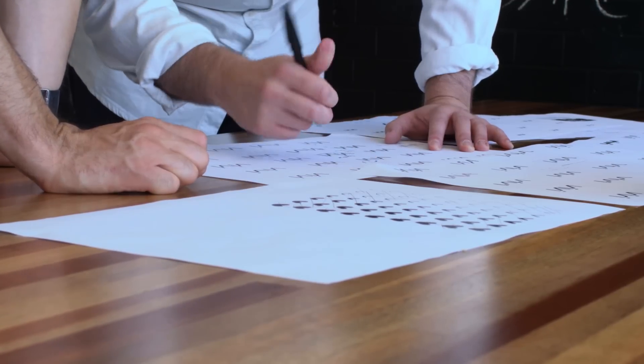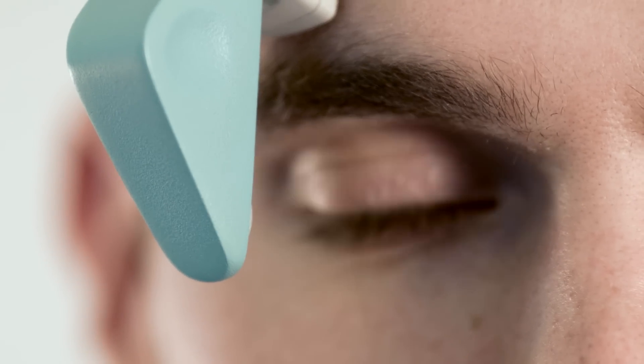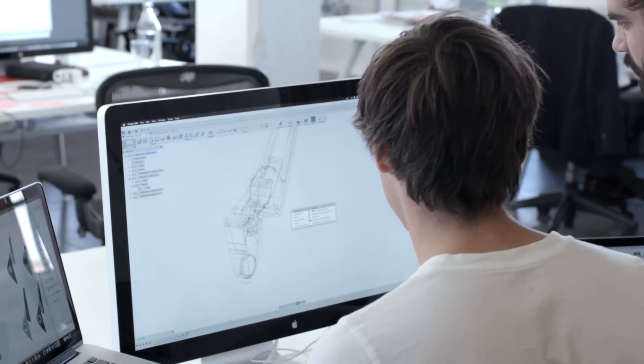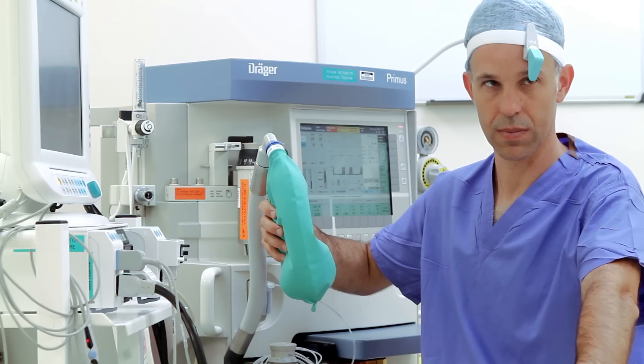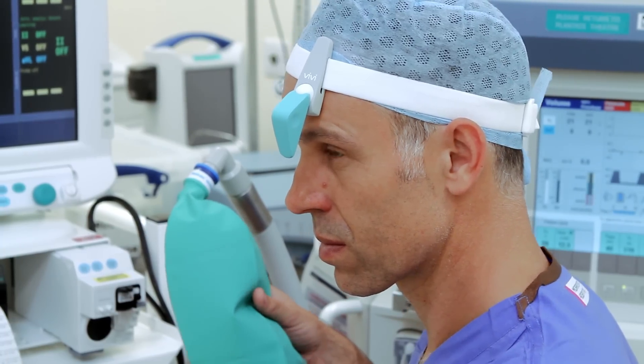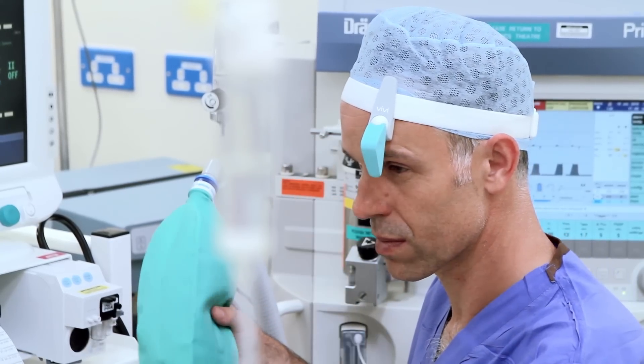We thought we were onto something useful — it just needed that extra step to be taken. What we achieved with the project is a high-fidelity prototype. Really what it needs now is clinical testing and more rigorous in-theatre action. You can't get a better opportunity than creating a product that's going to help save people's lives — that's all about a real-world practical problem that matters to human beings when they need it most.